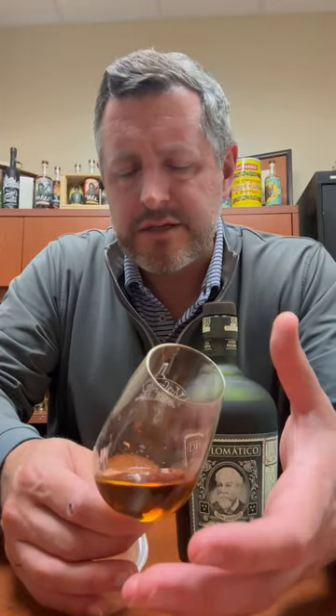Perfect balance of fruit — reminds me a little bit of an Armagnac. So easy to drink, so accessible, yet so complex. You've got to try Diplomatico.